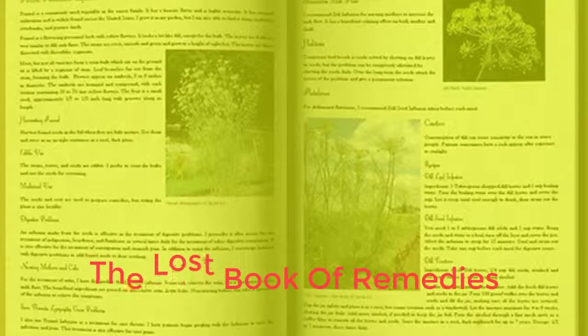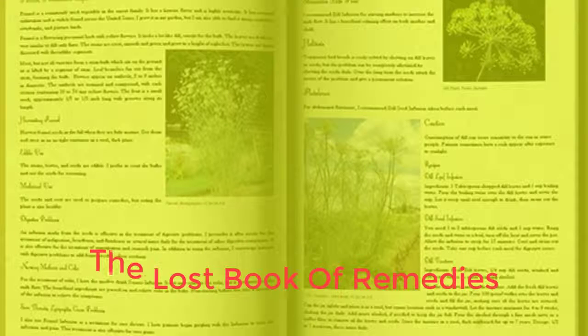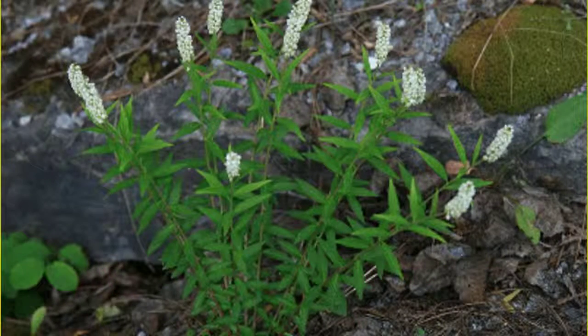Would you like to explore the method to create this special recipe? Order the book and read it today. Link below in the description.